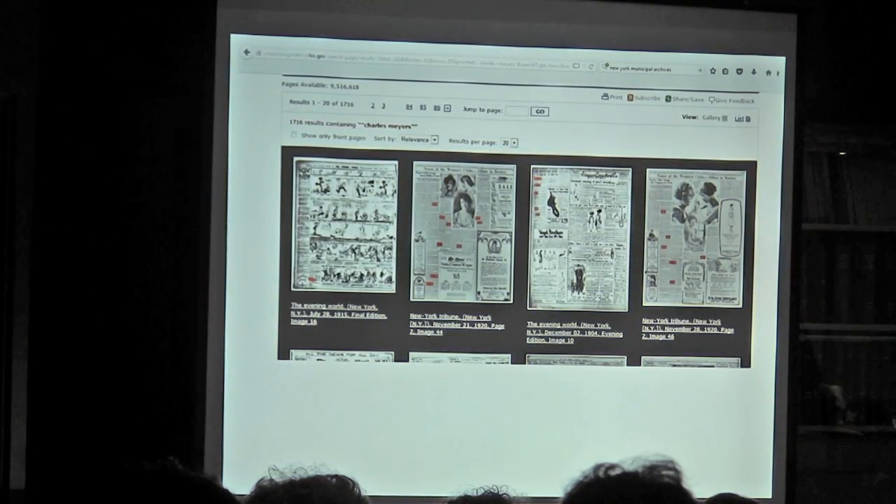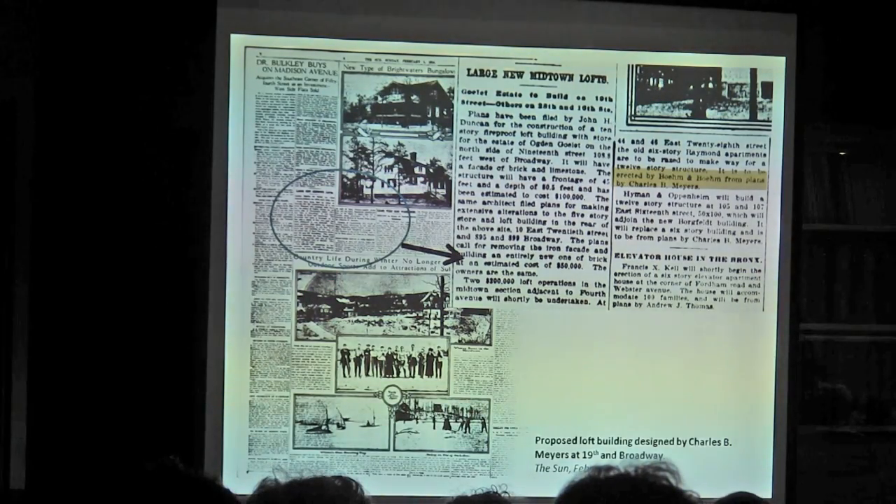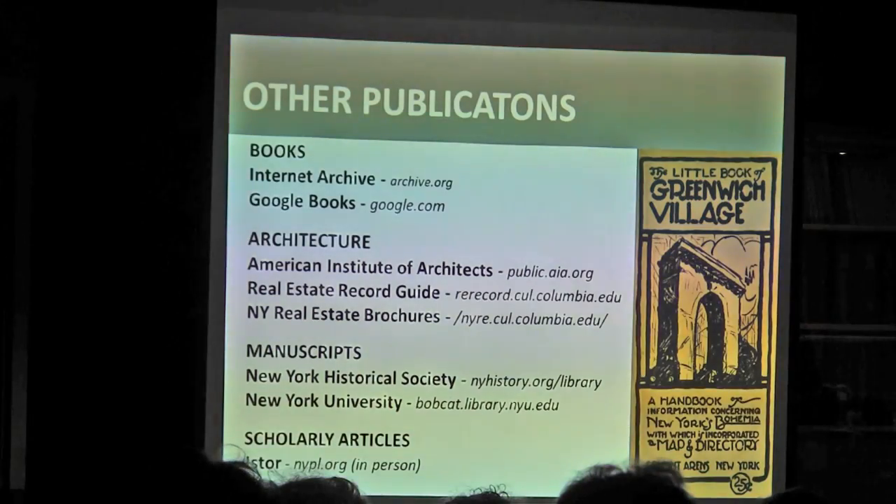You can use search terms there — I looked up Charles Myers and came up with a ton of results, including an article about another building he was going to be designing. That's the kind of thing you can find. The Library of Congress is also great for early 20th century building ads — great detailed advertisements for apartment hotels and all sorts of details.